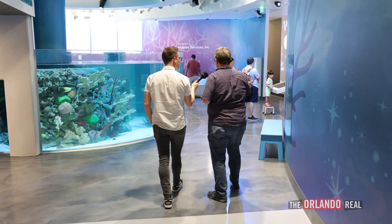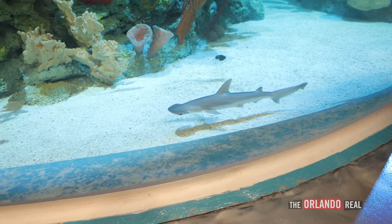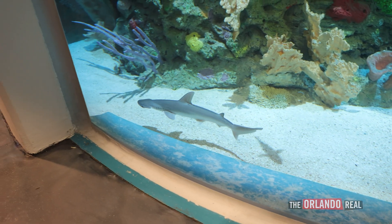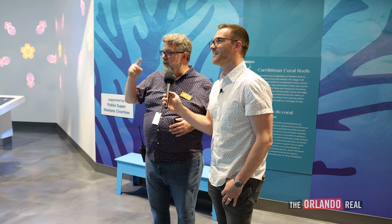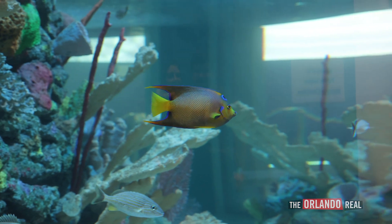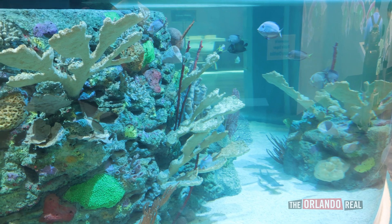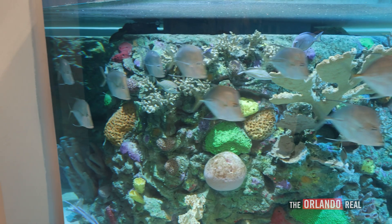Now we're moving into the ocean. The big centerpiece of this exhibit is the shark habitat right here. We have the bonnethead shark — he's a baby. That's Loki, he is less than a year old. All the fish within the aquarium are fish you would find if you were diving off the coast of Florida — these are all Florida Caribbean fish. That's a heavy education in terms of what you're going to see in our environment.